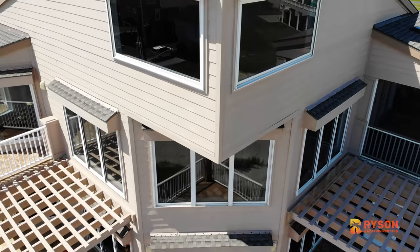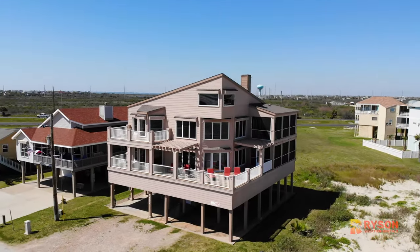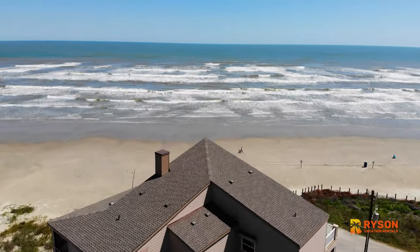You'll appreciate this interior staircase from the ground level as you're getting unpacked. Outside, there's a covered patio and parking, and you are just steps away from the beach.